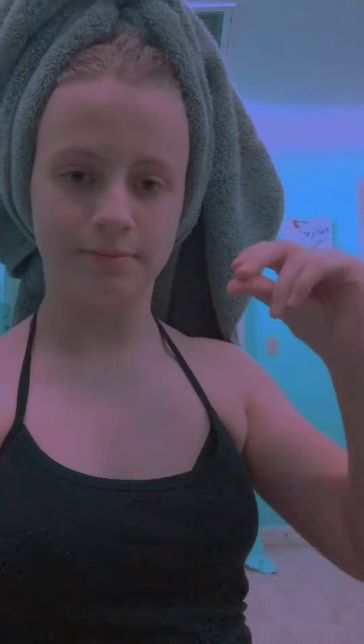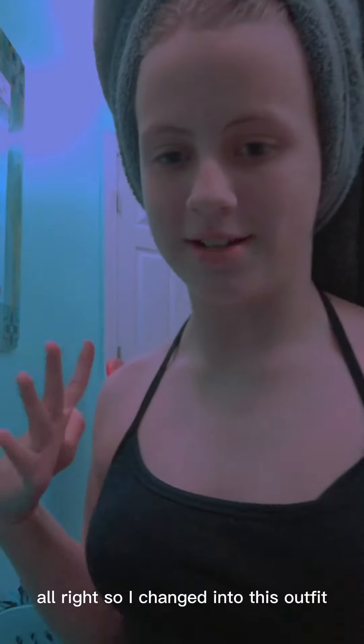Hey guys, I just got out of the shower and we're going to move on to skincare. I think we need a better outfit, so we're going to change. Alright, I changed into this outfit — it's a black tank top with blue shorts. Let's start skincare. I thought I recorded doing the hair clip, but I realized I never hit the record button. Embarrassing.